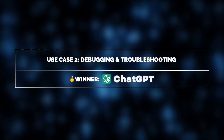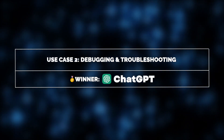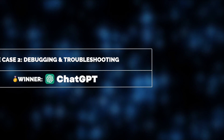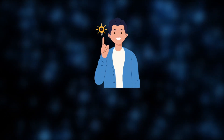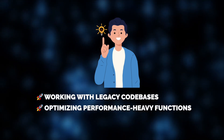Another key use case is debugging. When faced with an issue in Python, Java, or JavaScript, instead of spending hours searching forums, Alex pastes the error message into ChatGPT. It not only deciphers the error, but also suggests fixes and alternative approaches. This is particularly useful when working with legacy codebases or optimizing performance-heavy functions in applications, where even small inefficiencies can impact response times.